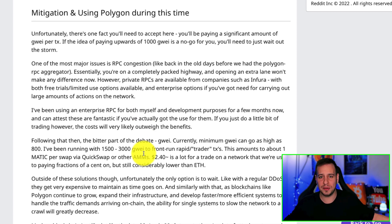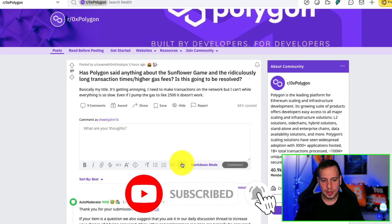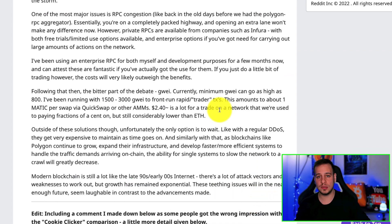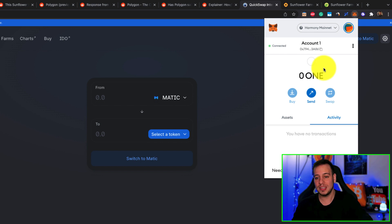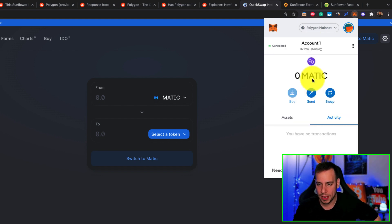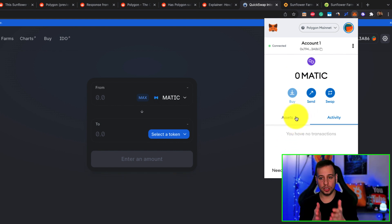Now let's see how we can work around it. If you still want to send transactions on Polygon, here's how. If you have the error where your wallet is not connected — you switch to Polygon mainnet and see the infinite loading screen and it won't connect — what you want to do is change your RPC node for Polygon.